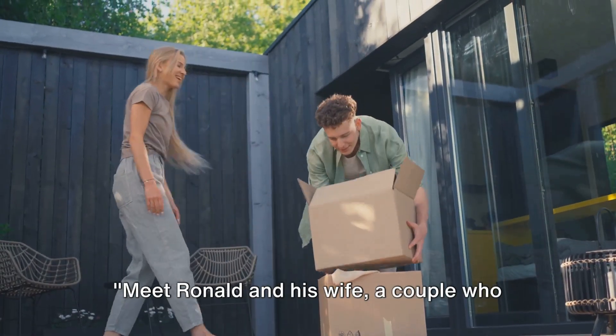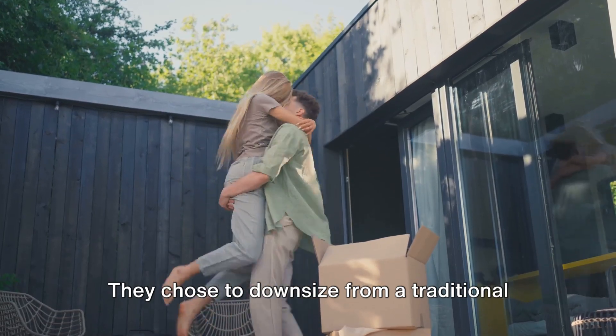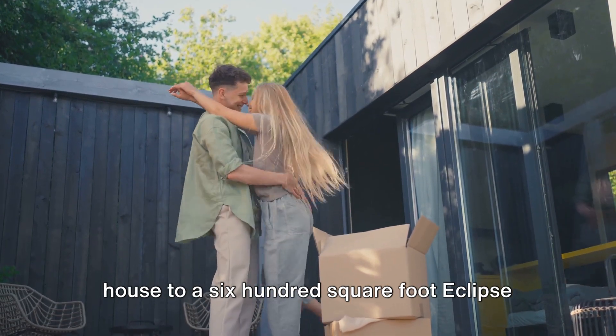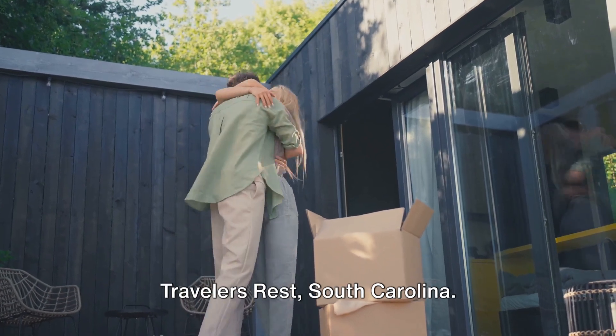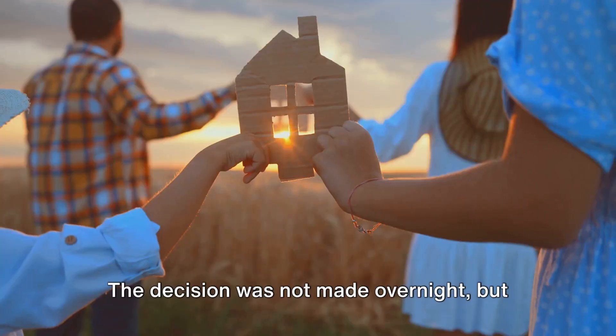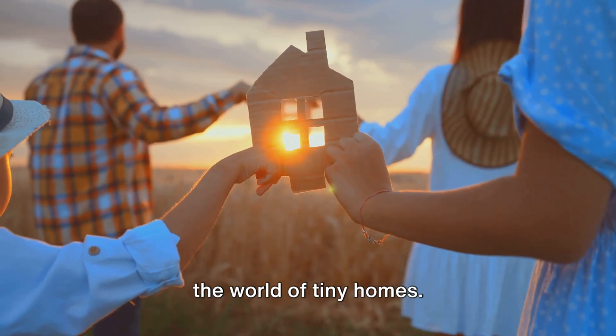Meet Ronald and his wife, a couple who took the leap into tiny home living. They chose to downsize from a traditional house to a 600-square-foot Eclipse Cottage nestled in the scenic locale of Traveler's Rest, South Carolina. The decision was not made overnight but after much deliberation and research into the world of tiny homes.